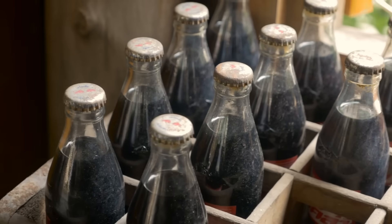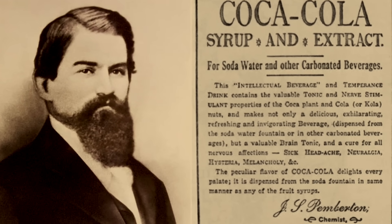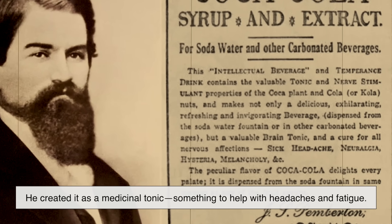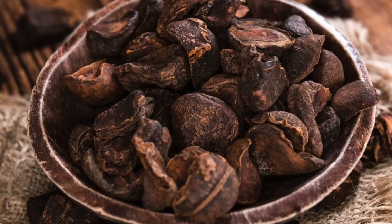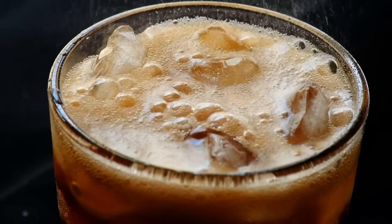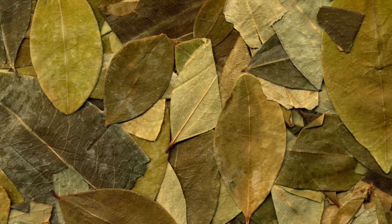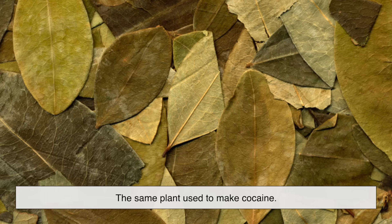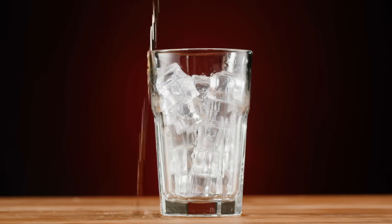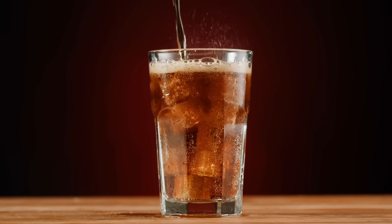To understand cola flavor, we have to go back to the 1880s in the American South. The original recipe for Coca-Cola was invented by a pharmacist named John Stith Pemberton. He created it as a medicinal tonic, something to help with headaches and fatigue. It really was cola-flavored back then because it included extracts from the cola nut, a caffeine-rich nut from West Africa. The cola nut gave the drink both its name and its energizing kick. But the real twist? The original formula also contained coca leaf extract, the same plant used to make cocaine. Early versions of Coca-Cola had both caffeine and cocaine, making it quite the pick-me-up. Of course, modern colas contain no cocaine, and many don't even use real cola nut anymore. But the name stuck, and so did the mysterious flavor.